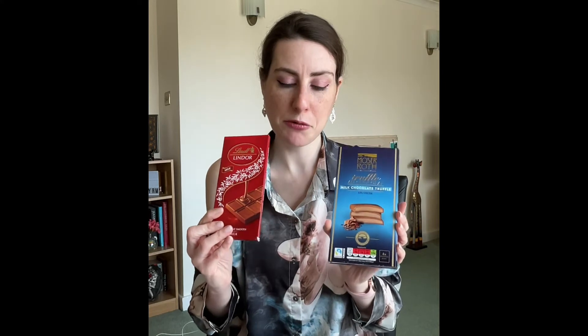Now I do have two more bars of chocolate — Lindor and the Aldi version. I'm comparing these separately because they are both filled and none of the other bars were, so I didn't think it would be fair to compare them. But there's no way I was missing this bar out of the chocolate test.